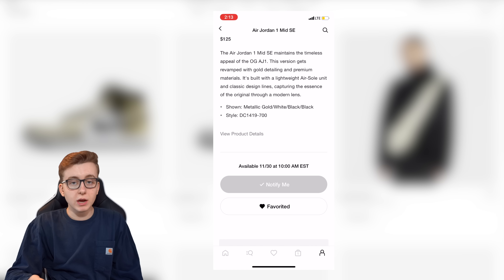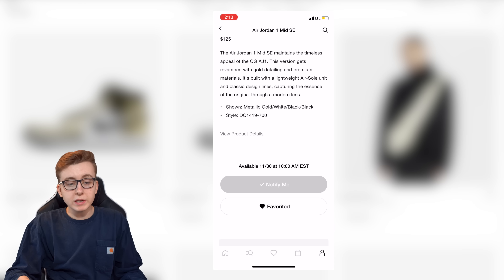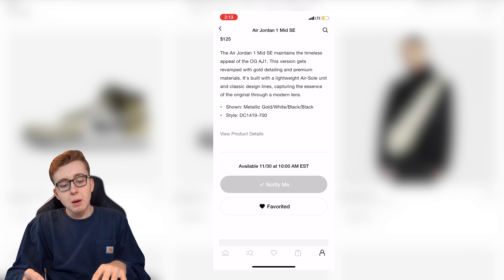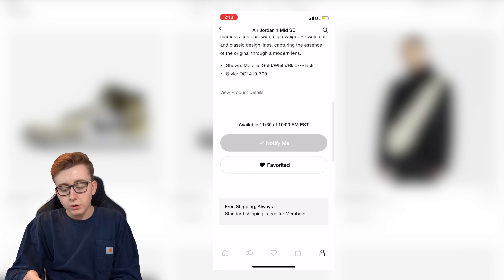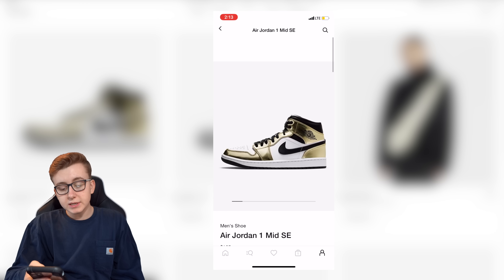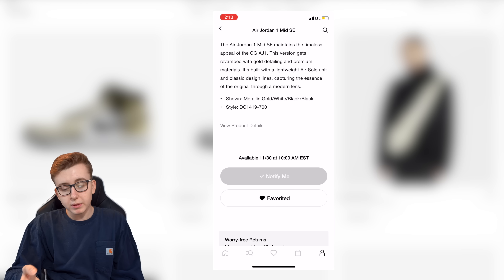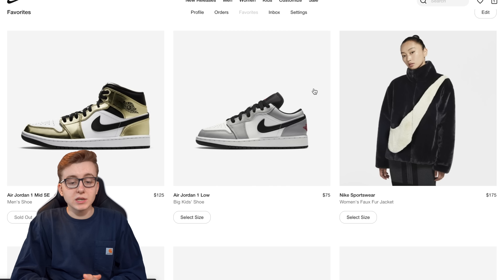You can only access it if you got selected and received that message in your inbox — that's how you check for it, and it's probably the easiest way to get these. I feel like about 70 percent of the stock for these Mids is going to be at Nike, and then the remaining 30 percent at foot sites, with a small percentage at boutiques. Mainly Nike and foot sites are the biggest stockholders of mids and lows.